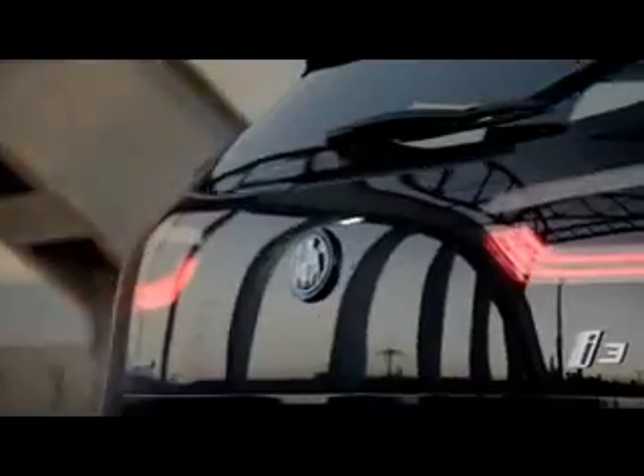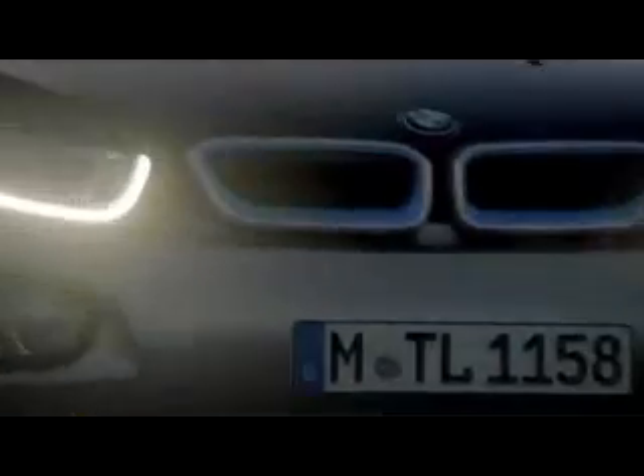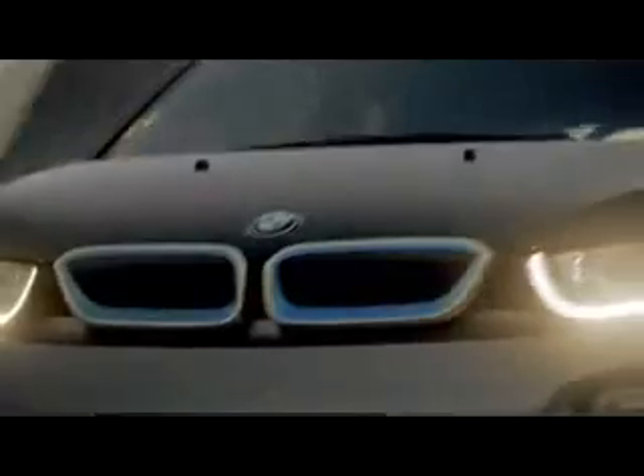Adding to the design, the innovative BMW eDrive technology allows distances of up to 160 kilometers per electric charge.